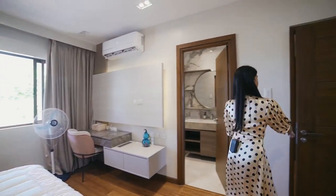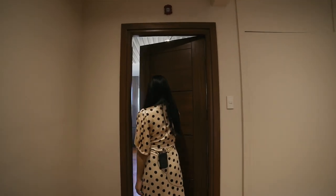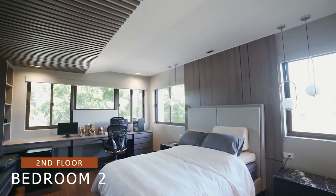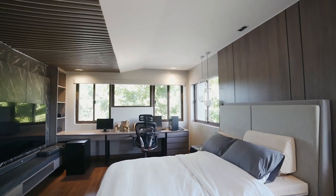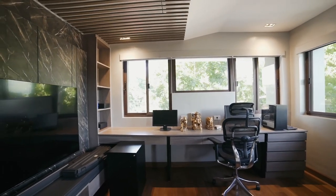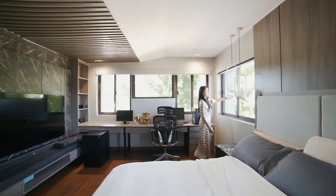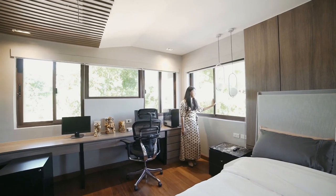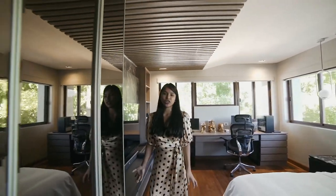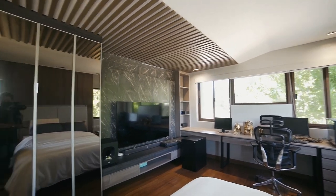Next is the second bedroom — you can call this the junior master's bedroom. It's more spacious than the first bedroom. You have an office area, more windows with more natural light, and views of trees, greeneries, and the vacant lot outside. It also features its own television and its own toilet and bath.